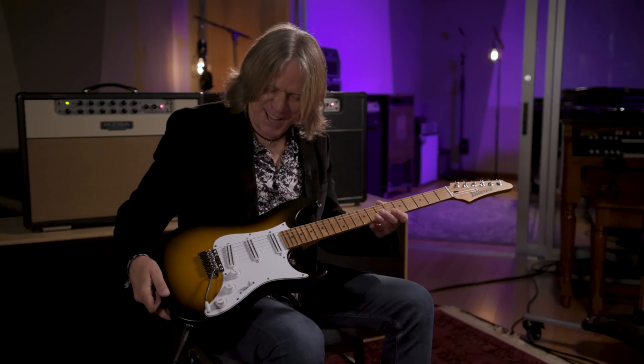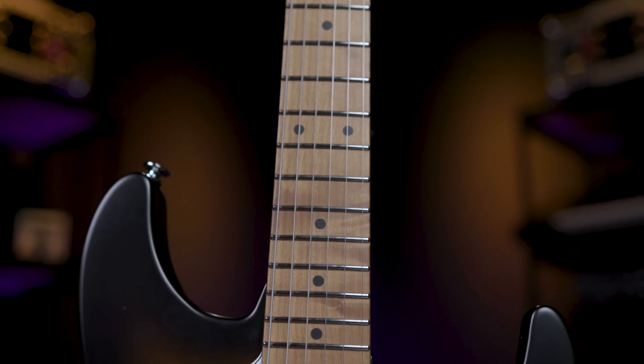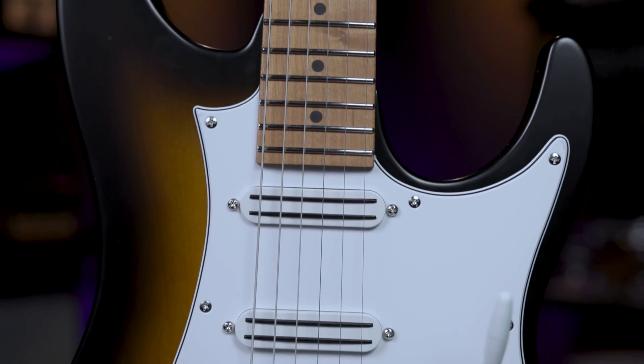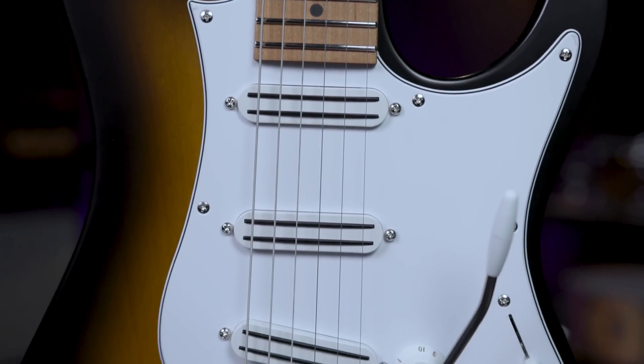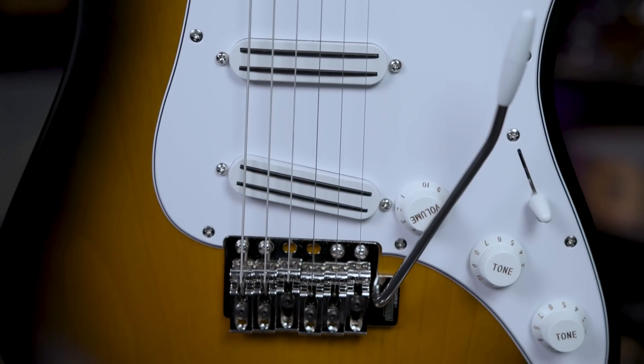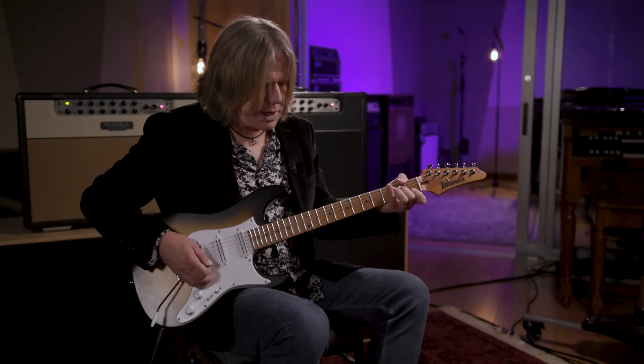This ATZ100 is really an extension going even more vintage. For the first time in many years it's a three single-coil-spaced Ibanez guitar, and it's beautiful because it gets a bit more into that vintagey, twangy thing.